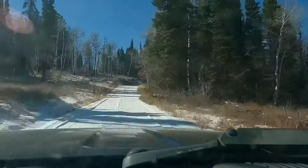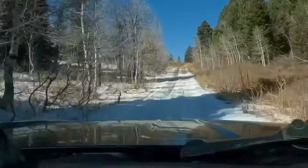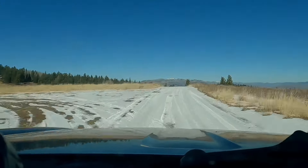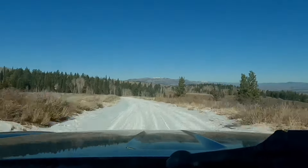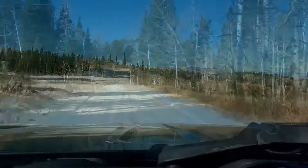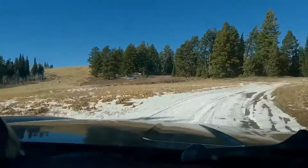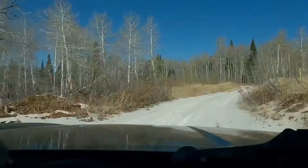Hey there everybody, winter has arrived at our little cabin in the mountains and we thought we'd take one more opportunity to drive in while we still can. We have more snow coming this week and it will start piling up here quite heavily, so the next trip we most likely will be on our snowmobiles.